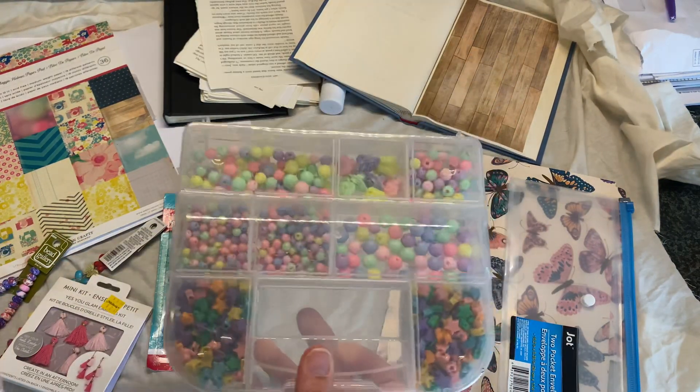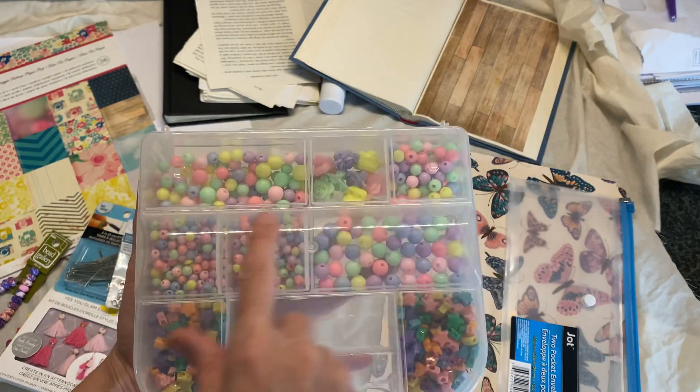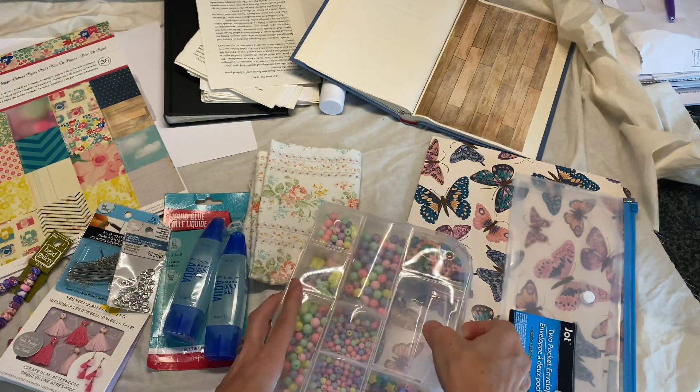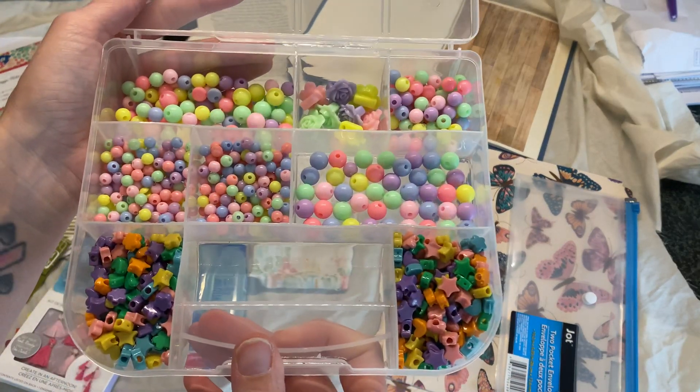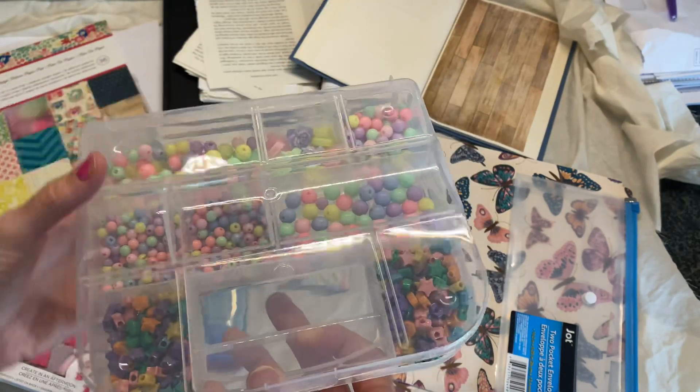I have all of these beads — these are actually from the Dollar Tree, and this organizer is from the Dollar Tree as well. I put them all organized in here. I've just been wanting to make some charms to go with some journals that I was working on.